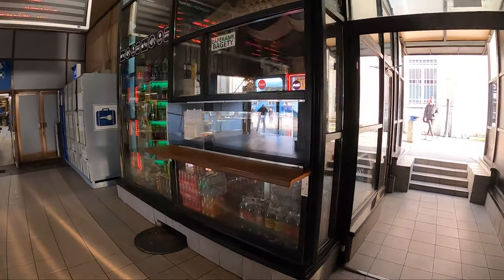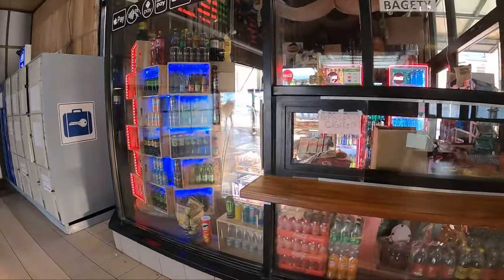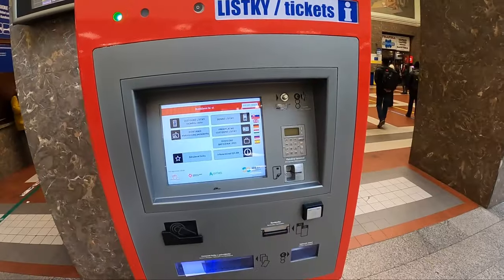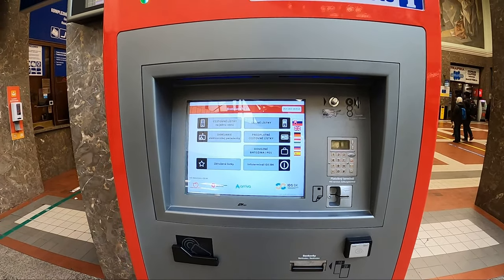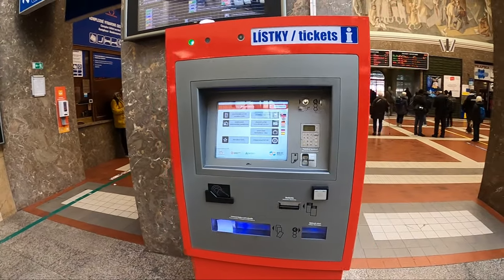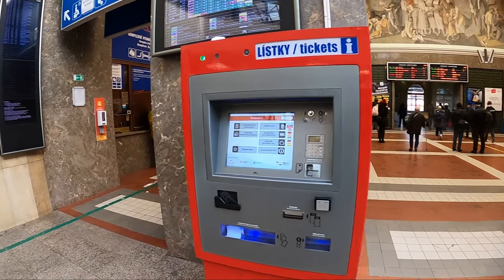There are little shops that sell drinks, snacks, and sandwiches. Here's also a machine where you can buy tickets in case you don't have the app — it's more convenient in a way. Something not a lot of people have done is going to the upper floor of Hlavná Stanica. It might be nice to go up here if you're waiting for a long time, because not too many people come up here, and you can get a cool overhead view of the whole station.